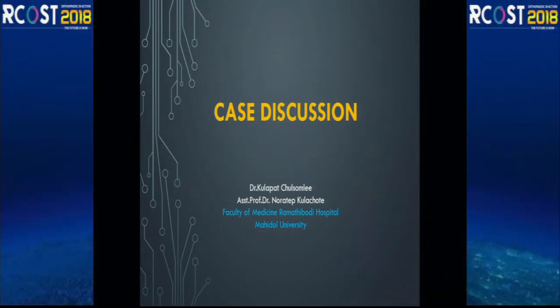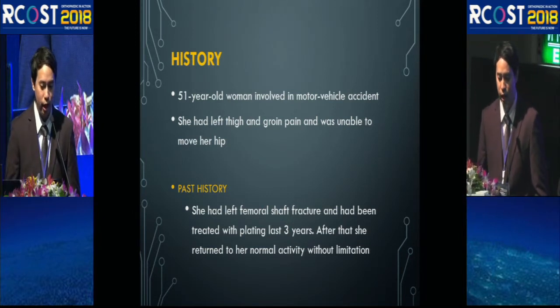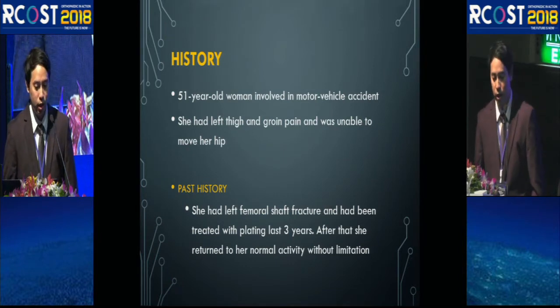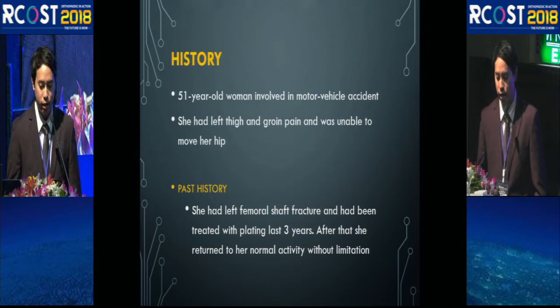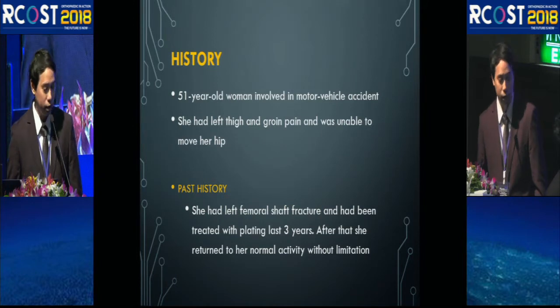Good morning Chairman, panelists, and participants. Today I would like to present a case discussion from Lamartipati Hospital. A 51-year-old woman had a motor vehicle accident and presented with left thigh pain, groin pain, and inability to move her hip. In her past history, she had a left femoral shaft fracture treated with plating for the last three years, after which she returned to normal activity without limitation.